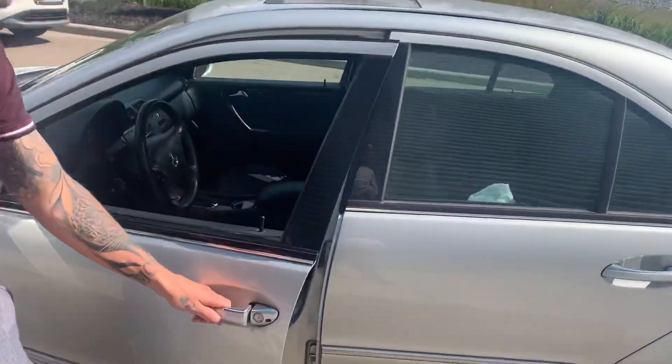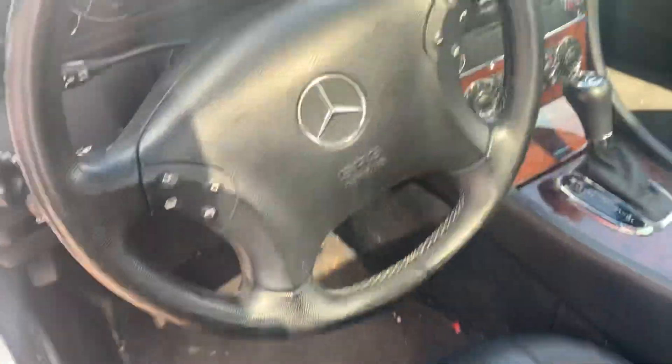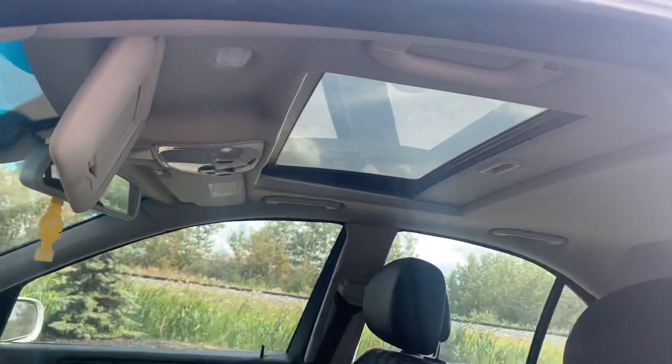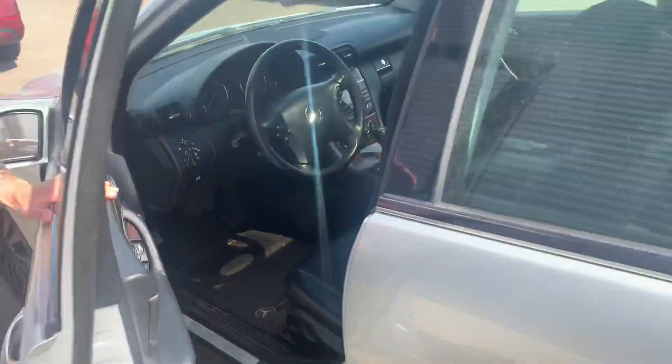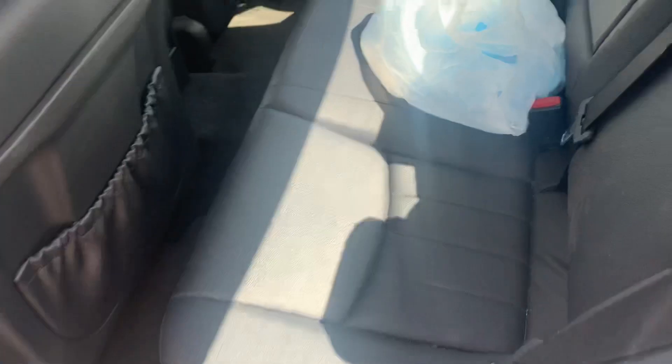Coming on the inside here, you get that full leather interior, of course. It's very well looked after. It doesn't smell like smoke or anything like that either. The leather's actually in really, really good shape. And overall, for the year and mileage — mileage is actually really low — but for the year, it's actually in really, really good shape.